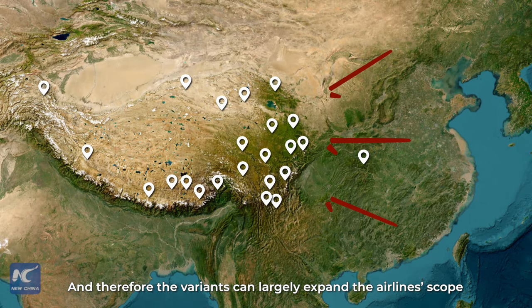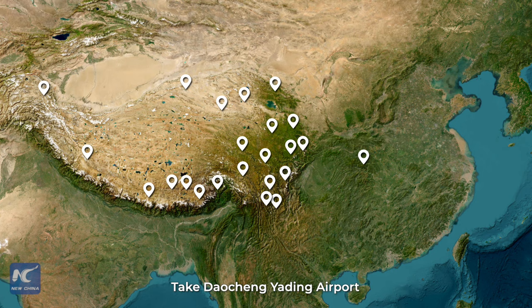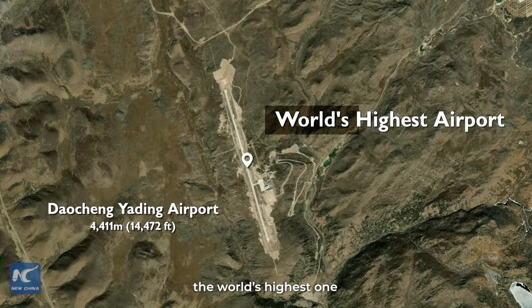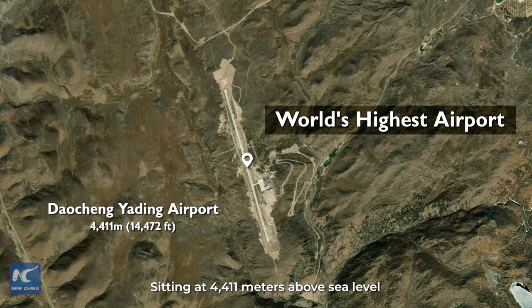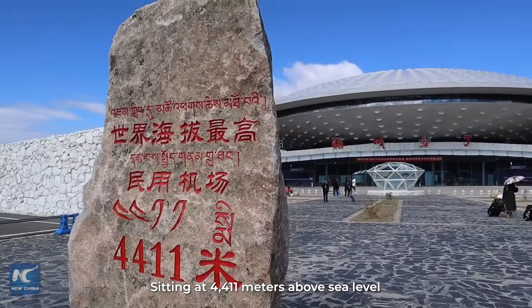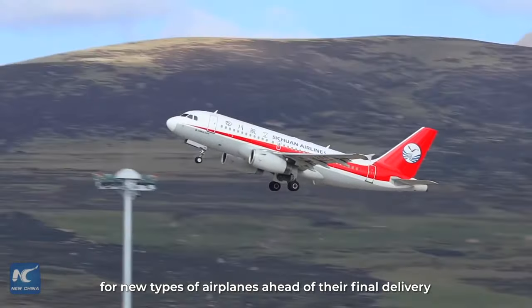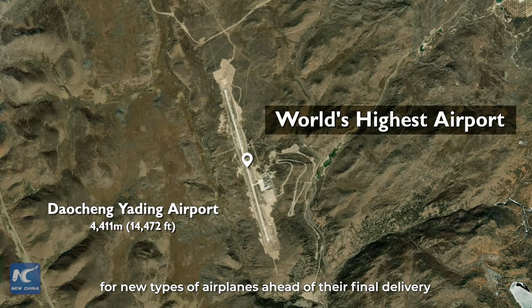Therefore, the variants can largely expand the airline scope to destinations that are previously hard to reach. Take Daocheng Yading Airport, the world's highest one, as an example. Sitting at 4,411 meters above sea level, it has been selected as the plateau flight testing airport for new types of airplanes ahead of their final delivery.